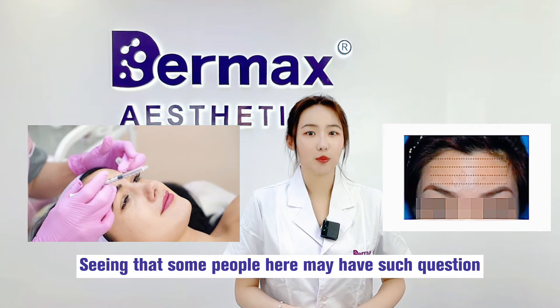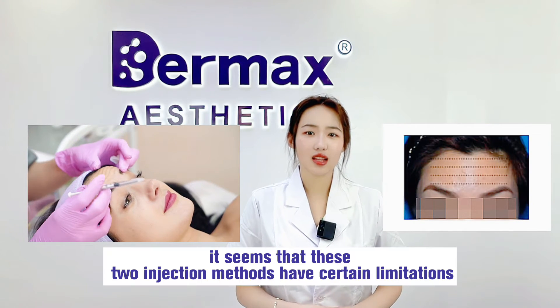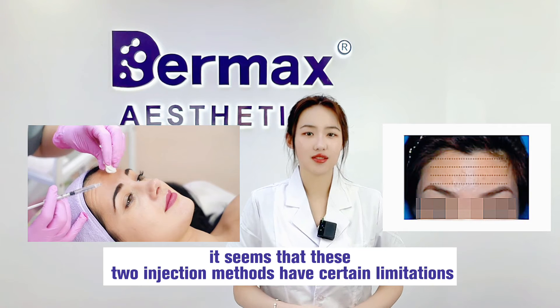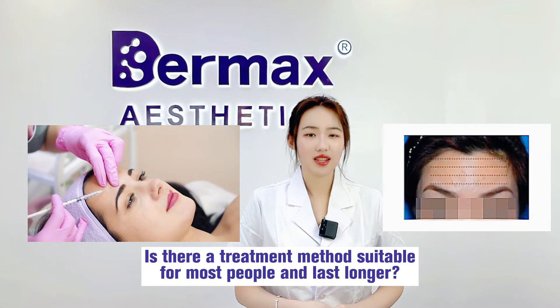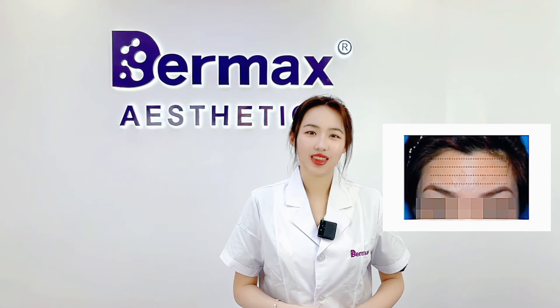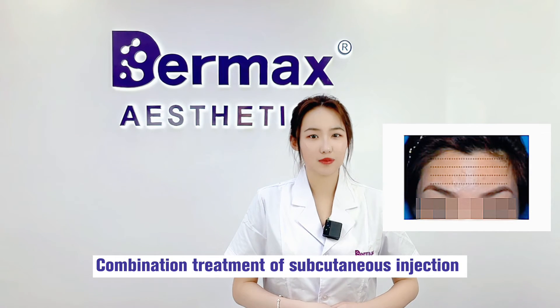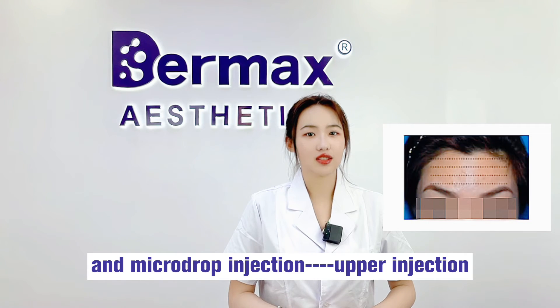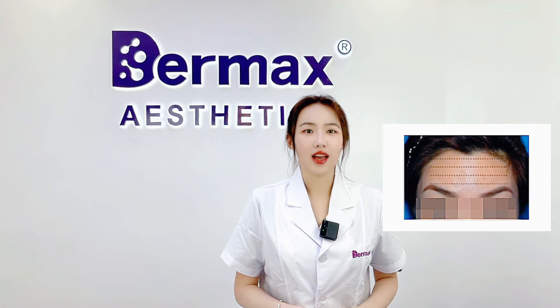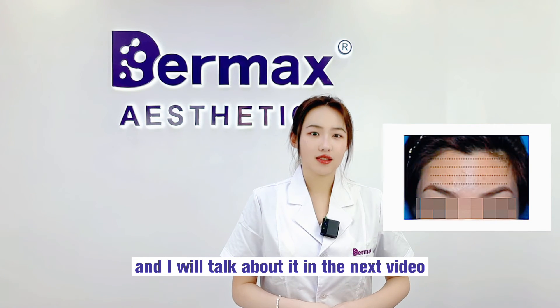Seeing that some people here may have such a question — it seems that these two injection methods have certain limitations. Is there a treatment method suitable for most people, and that lasts longer? The answer is yes: a combination treatment of subcutaneous injection and micro-drop injection, which I will talk about in the next video.